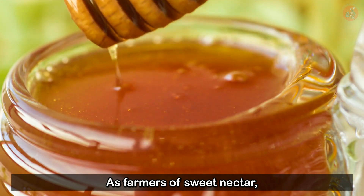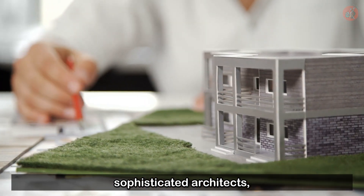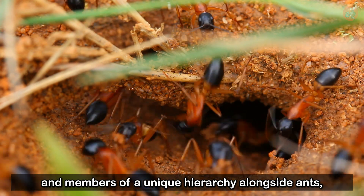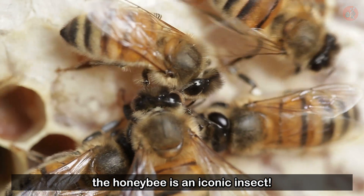As farmers of sweet nectar, sophisticated architects, and members of a unique hierarchy alongside ants, the honeybee is an iconic insect.